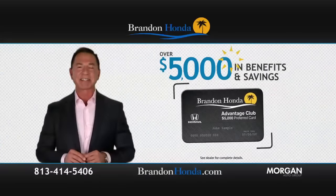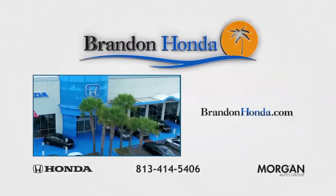Plus, you get our $5,000 Advantage Club card. Get all the facts at BrandonHonda.com.